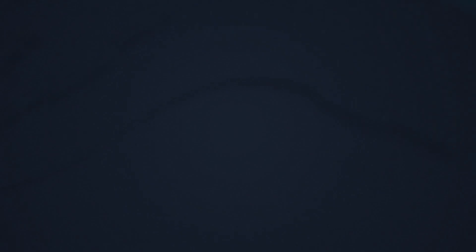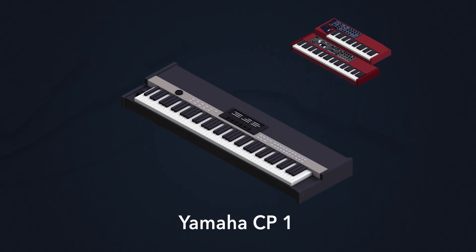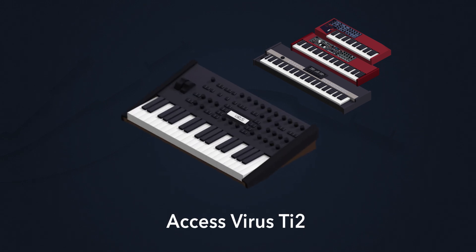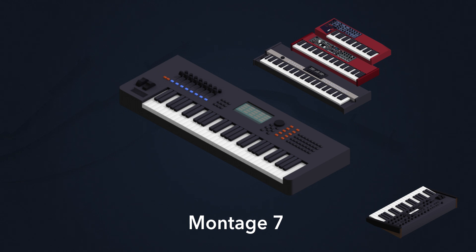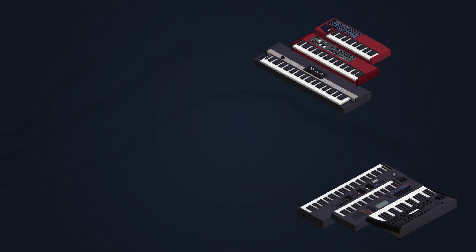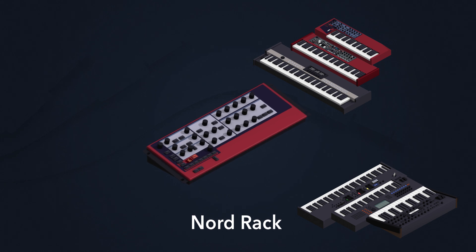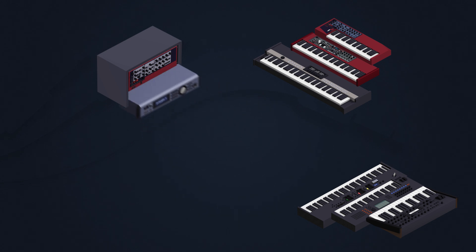The stack in the center of Alberto's setup has a Nord Lead, a Nord Electro 5, and a Yamaha CP1. The stack on the right has an Access Virus, a Yamaha Montage 7, and a Yamaha CP88. The stack on the left has a Nord Rack, a Roland Integra 7, and a Nord Wave.